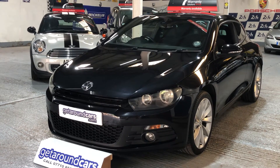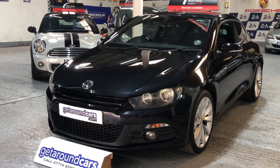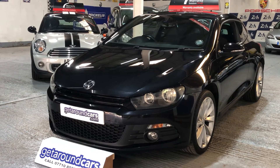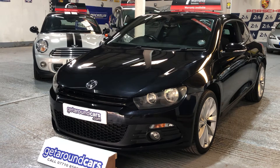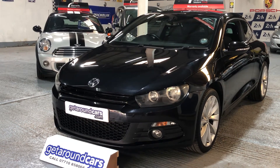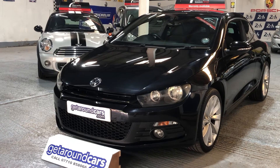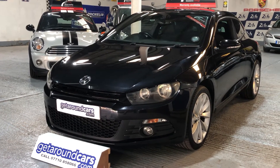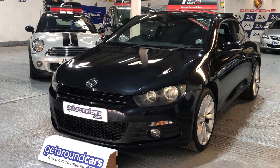Hello everyone, welcome to Get Around Cars Online Showroom. Now if you're looking for a coupe, please consider this one. This is our 2009 09-plate Volkswagen Scirocco GT TSI. It's a two litre petrol and, like I say, it's a coupe. Come and take a close look.